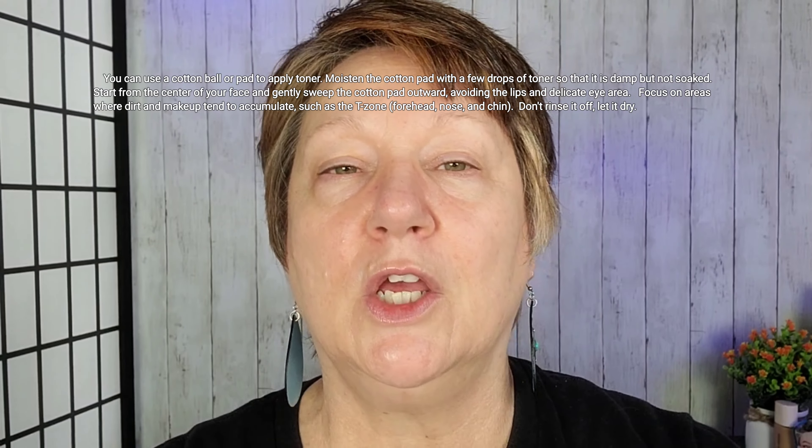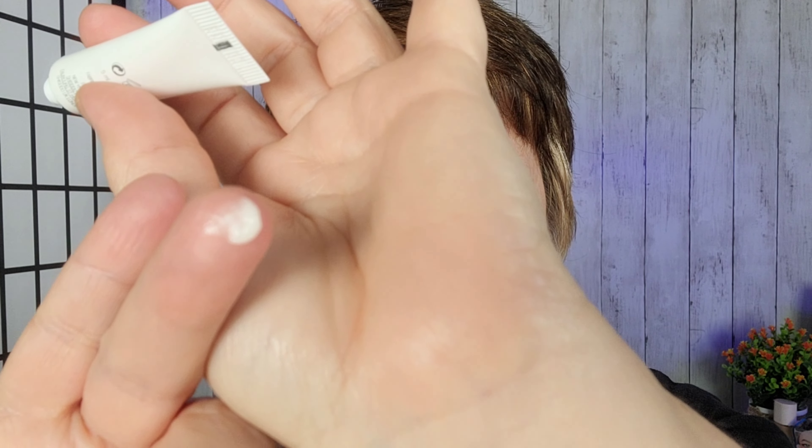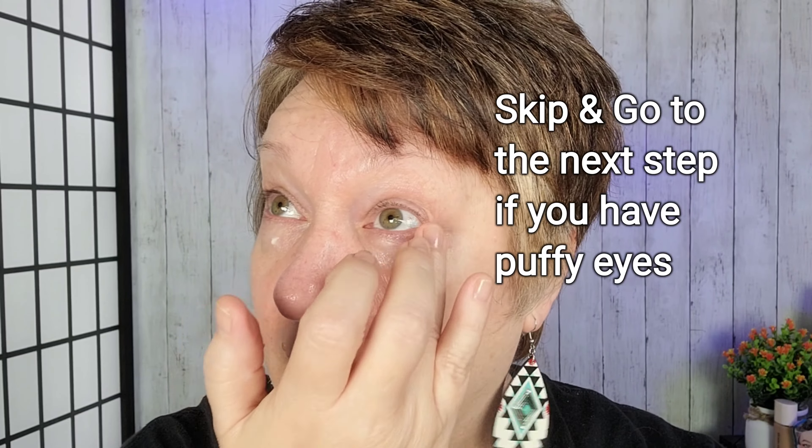Once you've toned, you're going to grab your eye cream — I'm using this one by Skin Longevity. You're going to use a tiny amount, just about half a pea size, and tap it under both eyes. If you have a little bit of puffiness under your eyes, you can apply either an eye cream designed for puffy eyes, or you can use a little eye patch.